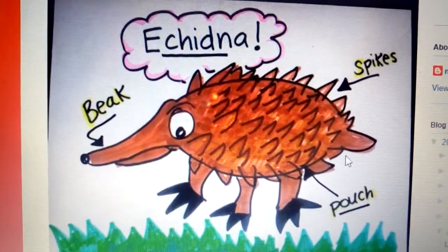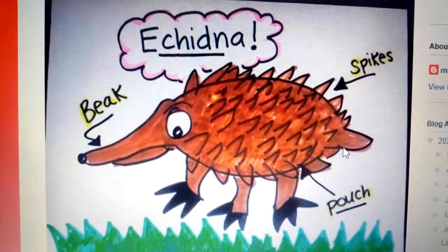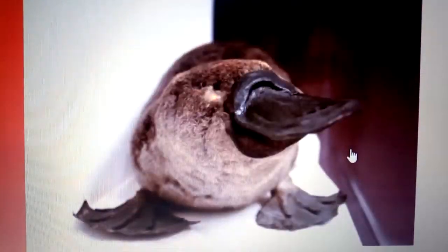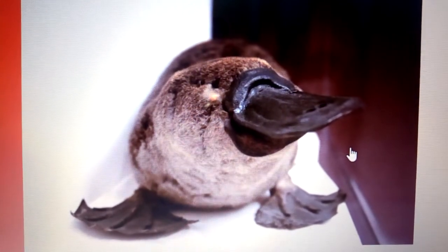There is another mammal that lays eggs which is called the echidna. The echidna also has a pouch; it has a beak and spikes, as you can see in the diagram. That is what you call an echidna — a mammal that lays eggs.